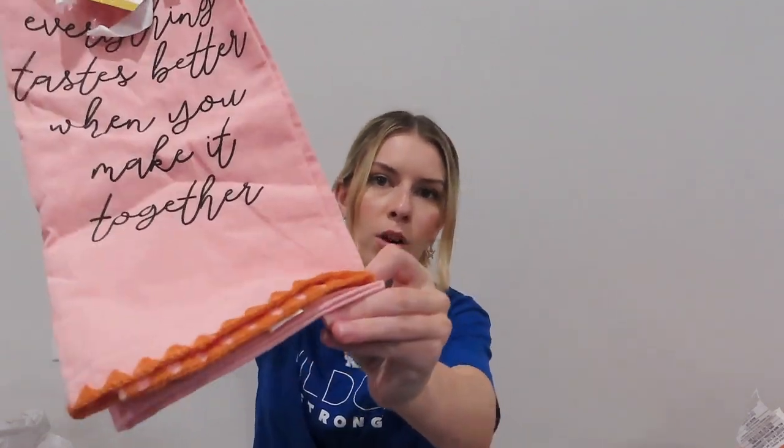Speaking of measuring cups, I also got this one that kind of looks sciency to me — maybe because it looks almost like a beaker with a handle — but it was only a couple dollars. For the kitchen I got this hand towel that says 'Everything tastes better when you make it together,' and it is pink with orange trim and black writing. It goes with the theme, super cute, and will look good in our kitchen. The next things I got from Target are some cups for taking to class. The first one is a cup with a lid and a straw that says 'You can do amazing things' in all the colors I like.